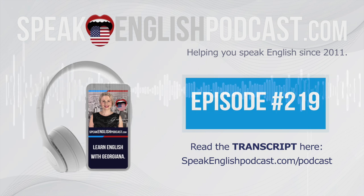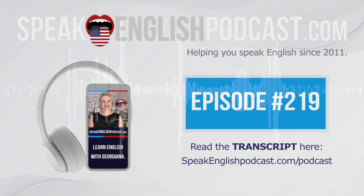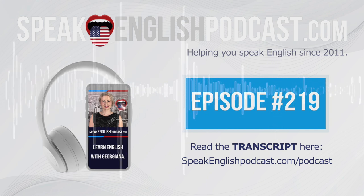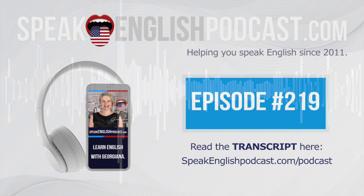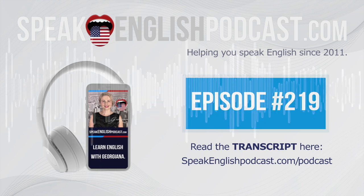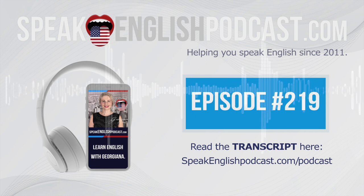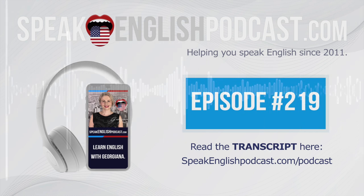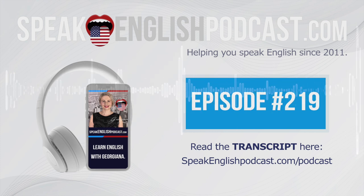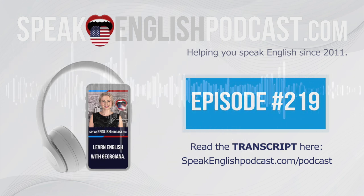Sean has a problem — he doesn't have a job. Who has a problem? Sean has a problem. His problem is he doesn't have a job. Who doesn't have a job? Sean — he doesn't have a job.